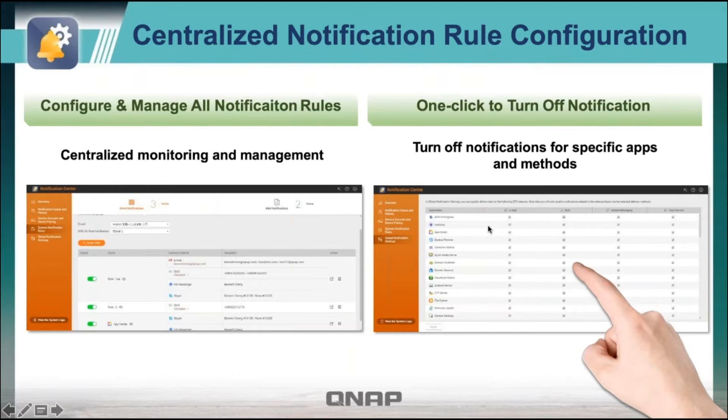We've also made a way for you to turn notifications on and off for a specific app and a specific service. So maybe I decide that in Container Station, I don't ever want an email notification — I could turn off email notifications for Container Station. Just another way to get more control to make sure that you're not getting too many notifications.